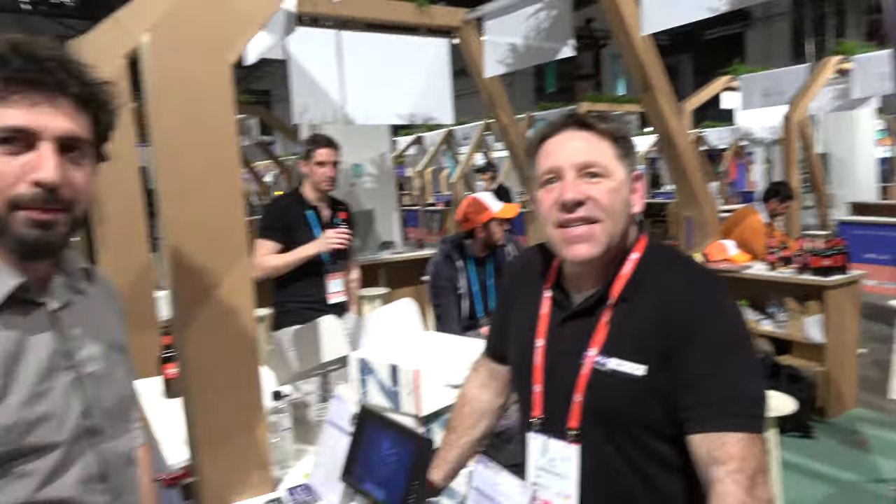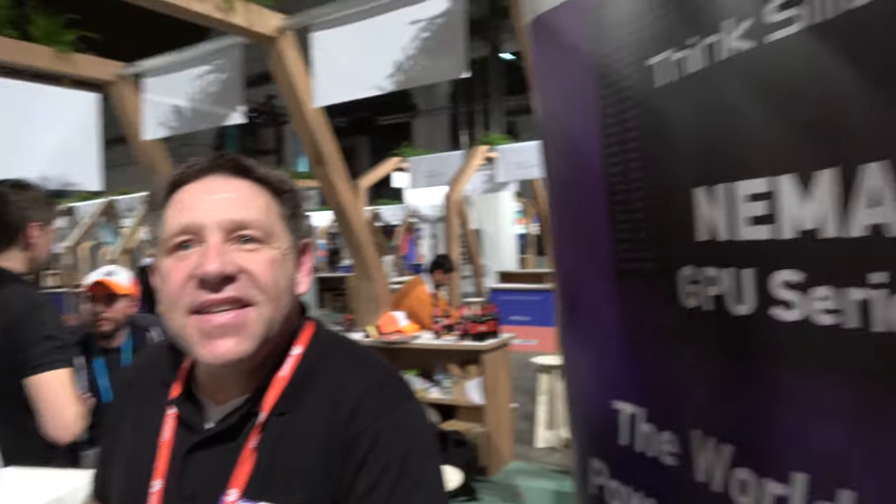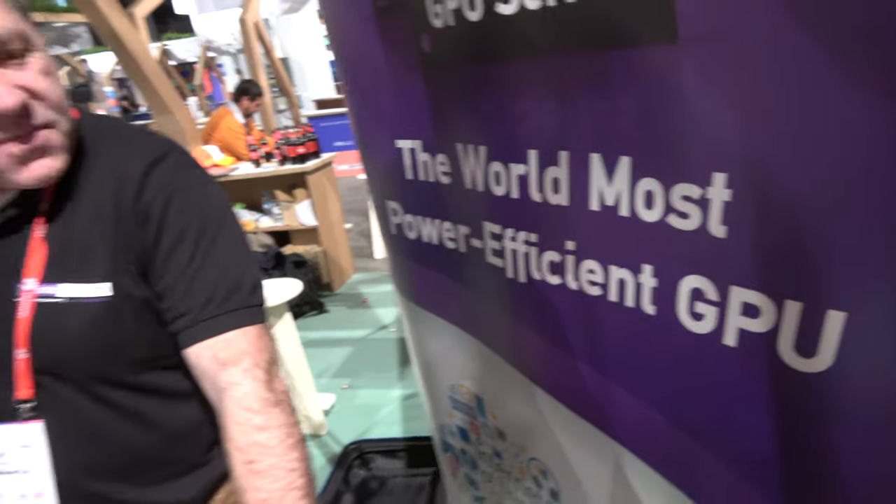We are at the Mobile World Congress with Think Silicon. I'm George Sideropoulos, Co-Founder and CEO of Think Silicon. I'm Yoli Muller, Vice President of Marketing. And Think Silicon — you say here it's the world's most power efficient GPU. Is that true?